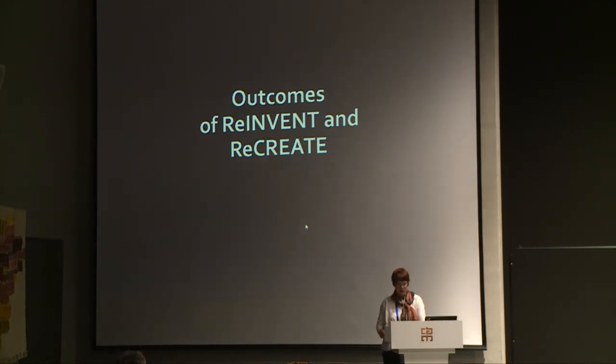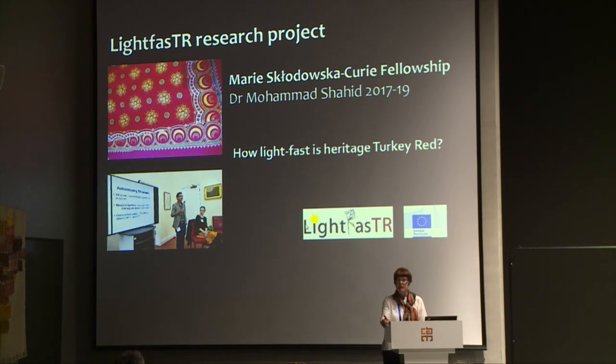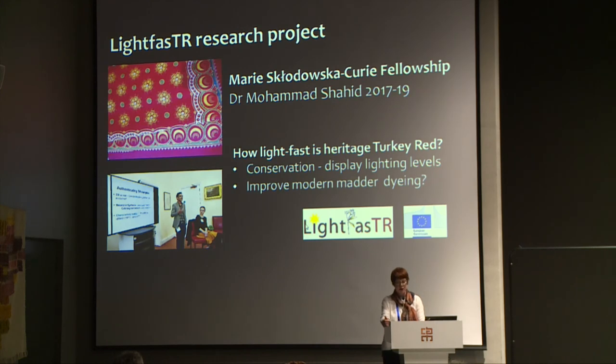Julie did recreate a historical Turkey Red from an 1880s recipe, and it performed chemically and materially as the historical records said. That led to a European-funded project to test the light fastness of Turkey Red. It was two years and just finished a month ago — called Light Fastness — and the researcher Dr. Mohamed Shahid, who was from New Delhi, India, brought his dye expertise to the research. If we could understand the light fastness of the Turkey Red it would help with conservation of the colour, the lighting of displays in museums, and also whether the Turkey Red process improvement could be translated into modern madder dyeing.